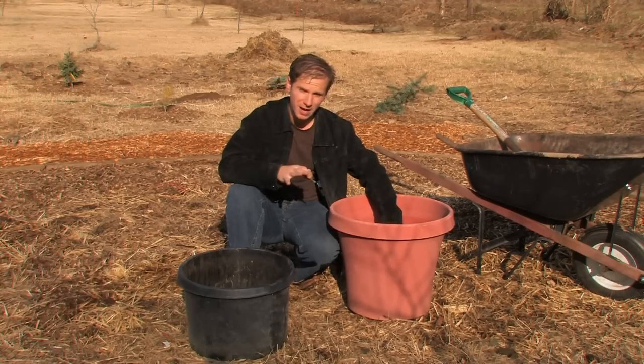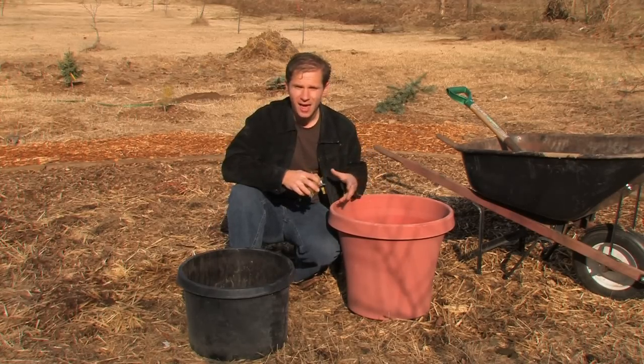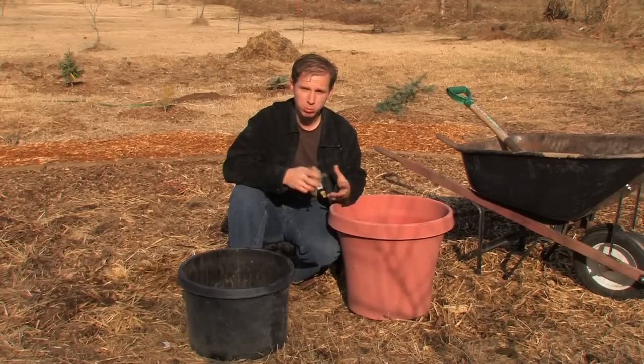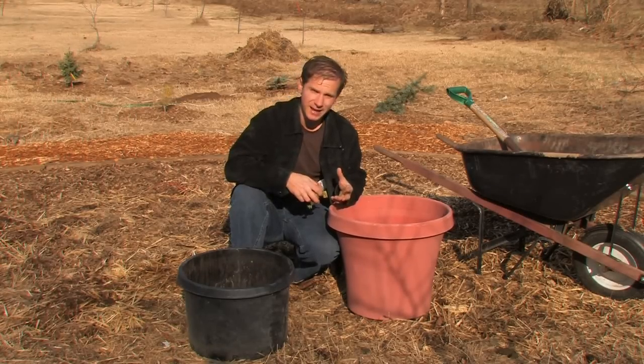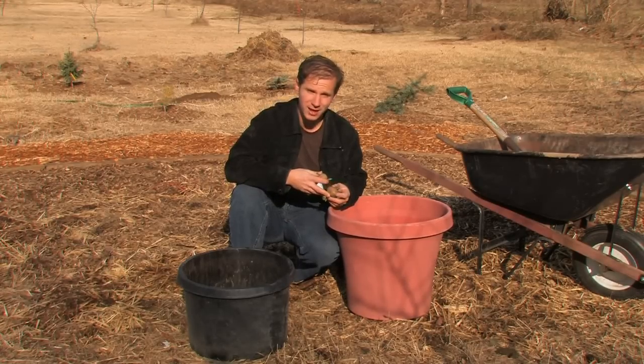Then add a little bit of mulch on the top if you have it — wheat straw would be great, or any kind of mulch is fine. Water it regularly, about once a week. Make sure your pots have holes in the bottom for drainage, and about 120 to 150 days later you're going to have brand new potatoes — sometimes called new potatoes, meaning they're fresh and just picked.